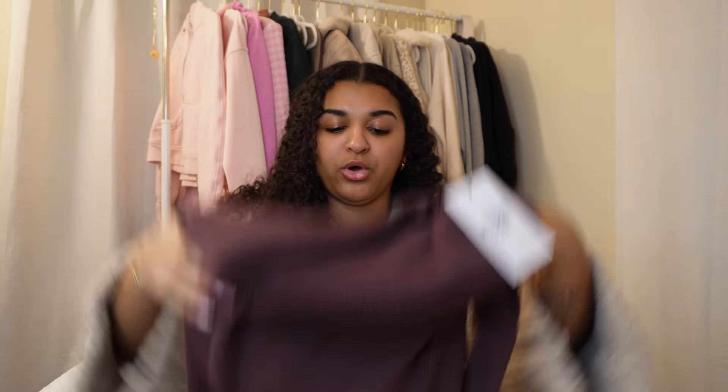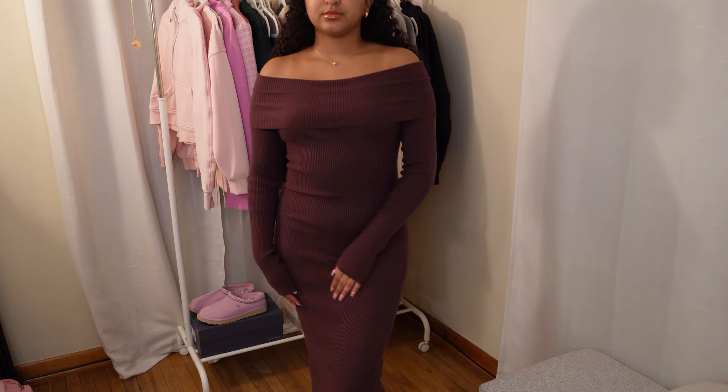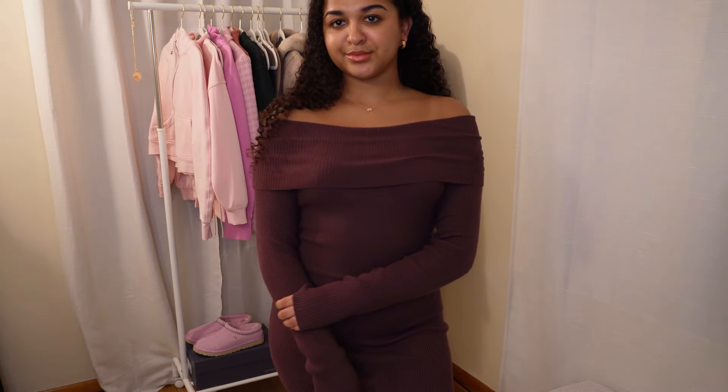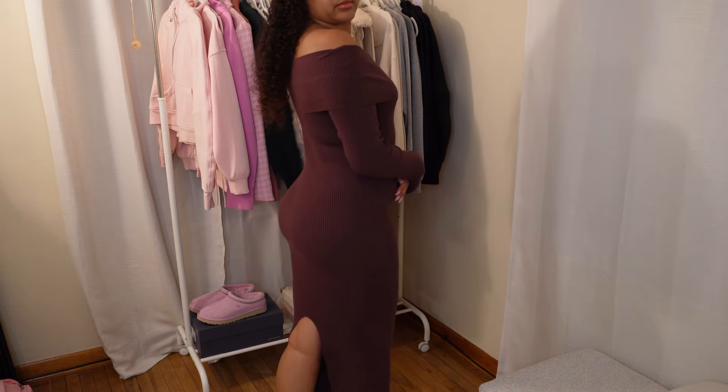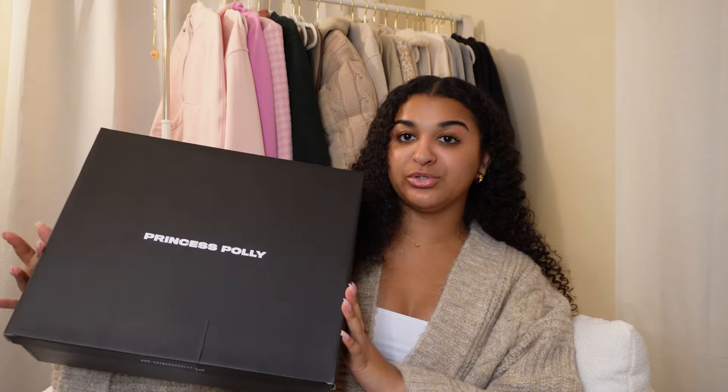The last clothing item is a dress — the Phyllis Off-the-Shoulder Maxi Dress in the color chocolate. I got it in a US size 4. It fits me absolutely perfectly and it's super soft, just like the off-the-shoulder top. The sleeves are the perfect length — a little extra long, which I love. There's also a little slit in the back that I didn't notice until I tried it on, which just adds something extra. This is so cute for a winter date night or going out to eat.